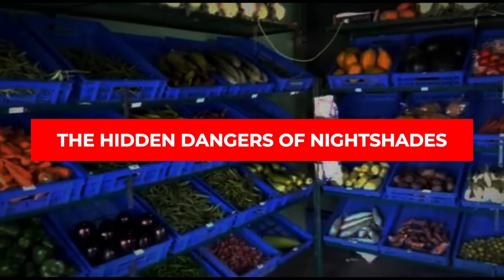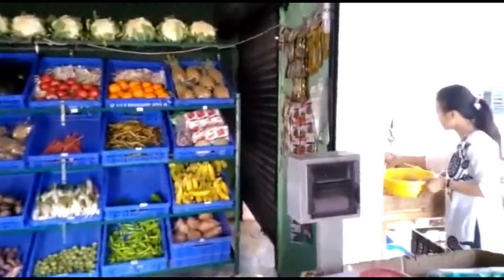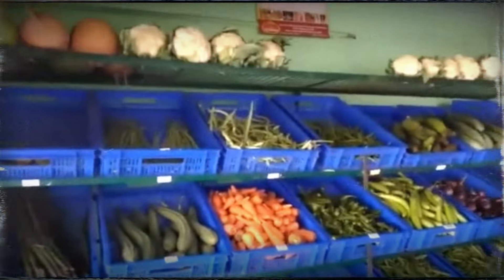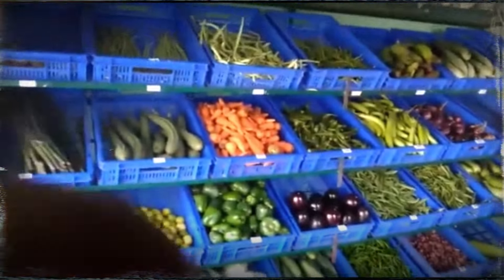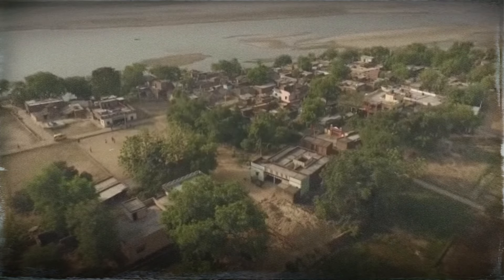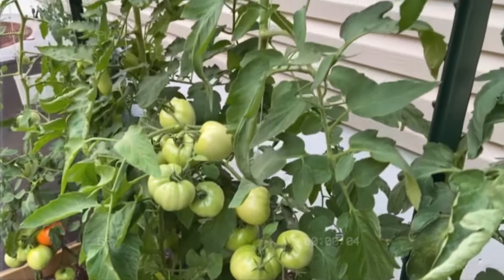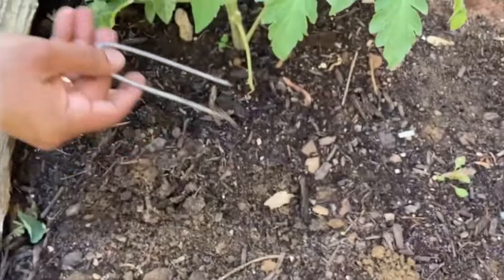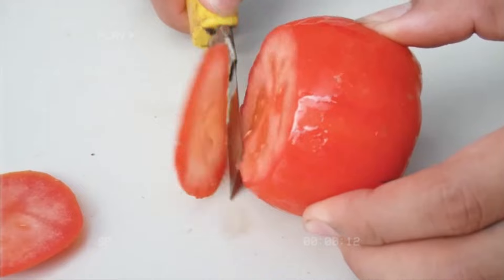The hidden dangers of nightshades. We often eat potatoes, tomatoes, eggplants, peppers, and capsicums without thinking twice, but these common foods are all nightshades and they produce a chemical called solanine. These foods were mostly adopted from North and South America, but the original consumers were often poor and had specific ways to process them safely. Take tomatoes — when they're green, they are loaded with solanine. The traditional method was to let them fully ripen on the vine, then blanch them, peel off the skins, and remove the seeds, where the poison is most concentrated.